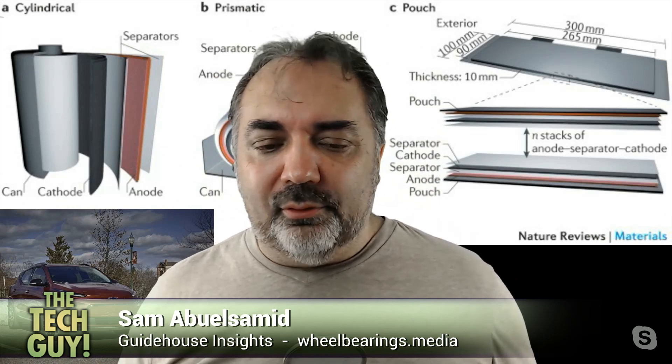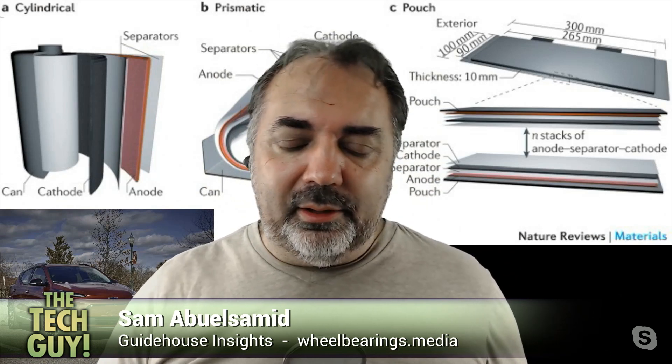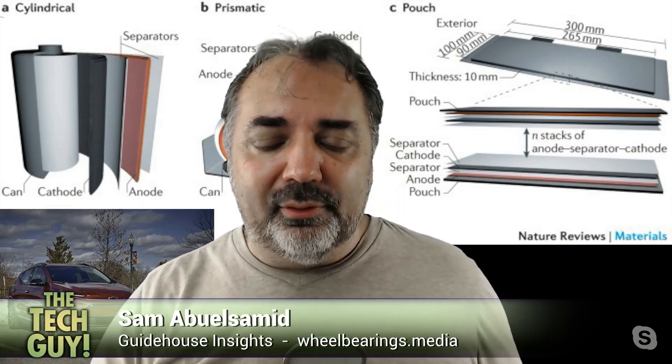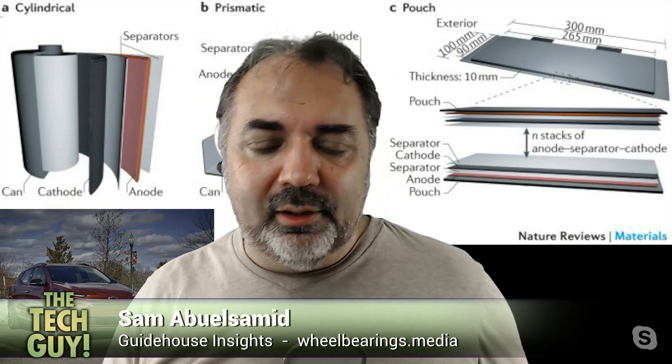GM and LG Chem are working together to change the manufacturing process for these cells to fix it and prevent this from happening again. They're recalling about 122,000 vehicles and replacing all of the battery modules. If you have a Bolt, they suggest settings so you don't over-discharge or overcharge the battery, because that builds up extra heat and increases the risk of fire. They also suggest parking outside when not charging, just so that if something does happen, it doesn't burn down your house.